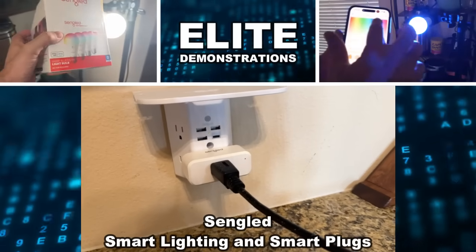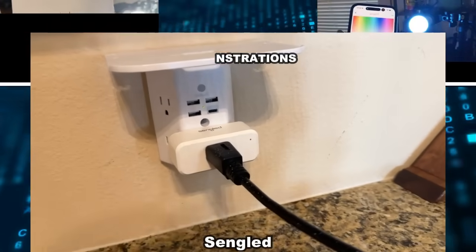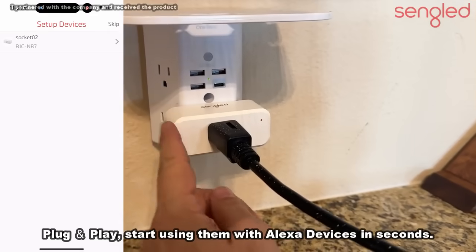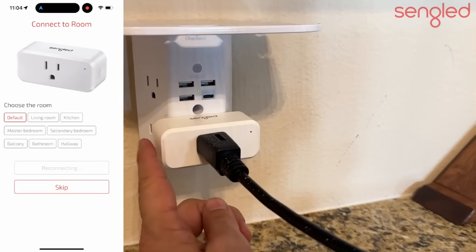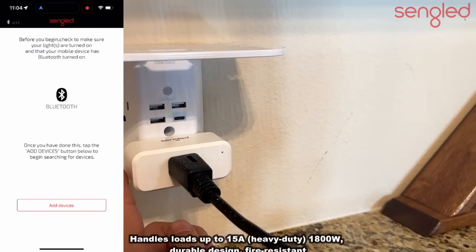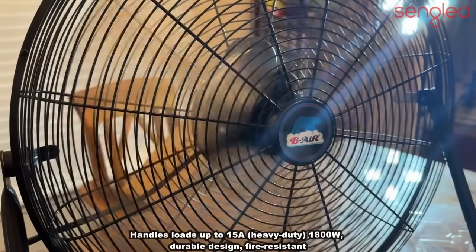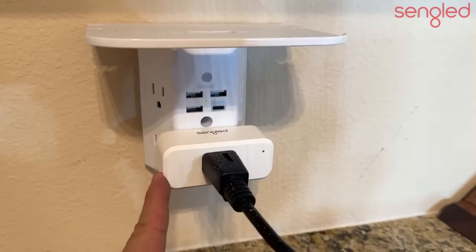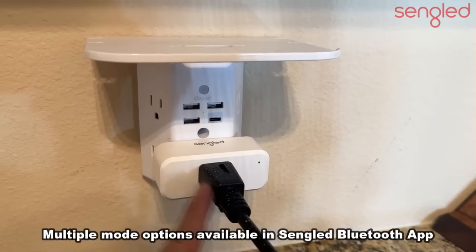Hey folks, Adam here from Elite Demonstrations. I'm about to show you some of my favorite new smart tech devices. First, this converts your outlets and plugs to help make your appliances and electronics smart. Alexa, turn off my fan — you see how this suddenly turned an old fan into a smart device tied into your Echo.